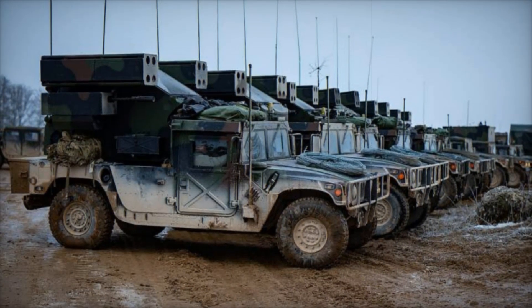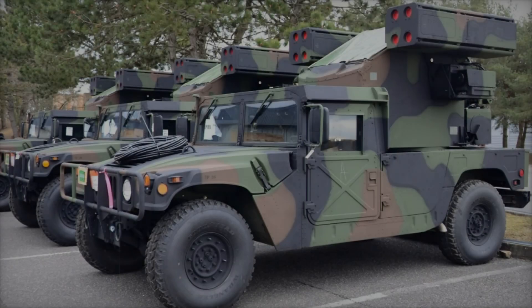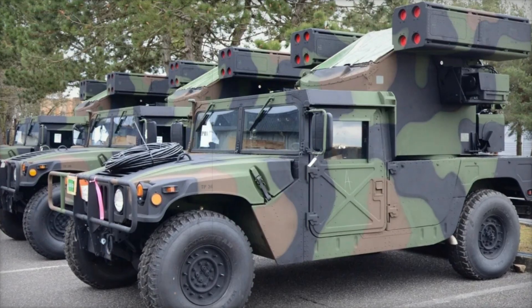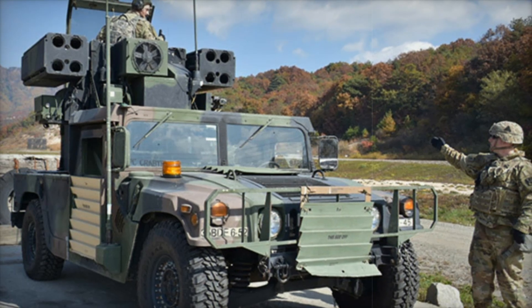The Humvee Avenger is not just a regular Humvee — it's a modified version of the M1037 shelter carrier Humvee. This vehicle is specifically designed to tackle short-range aerial threats with a combination of sophisticated weaponry and smart engineering. What makes it special is how it combines the rugged durability of the Humvee chassis with advanced air defense technology.